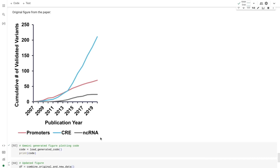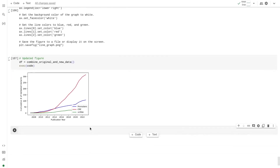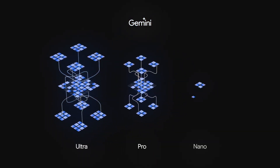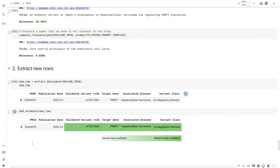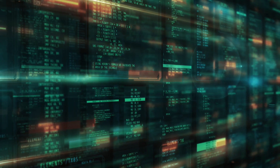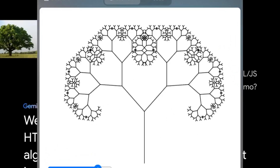Because Gemini is multimodal, it can reason about information from text as well as figures. With the refreshed dataset, they asked Gemini to update a graph from the original study — first giving it a screenshot of the figure, then asking it to generate the code required to plot it. By feeding that code the new dataset, they get an updated figure including data up until 2023. These capabilities extend naturally to any field reliant on large datasets, like law or finance.